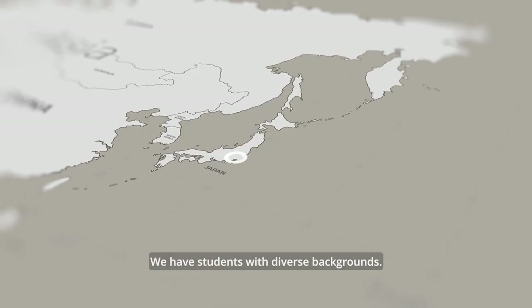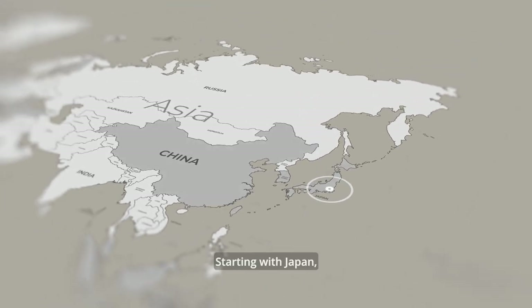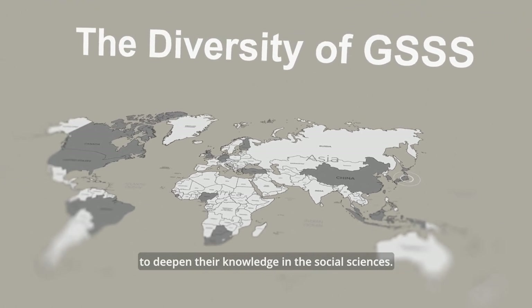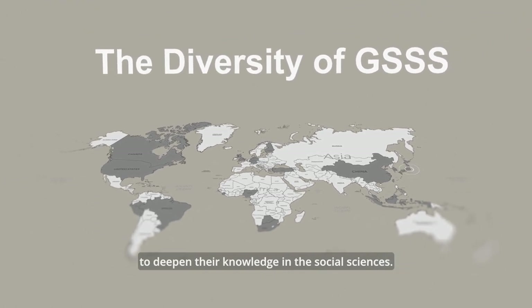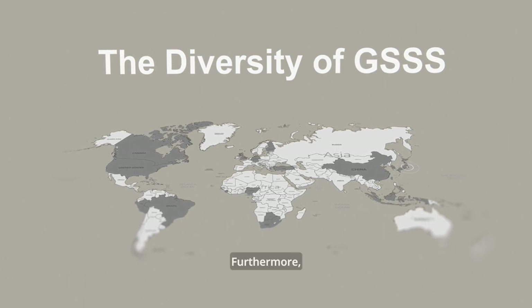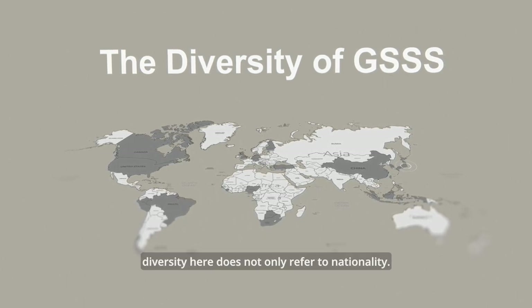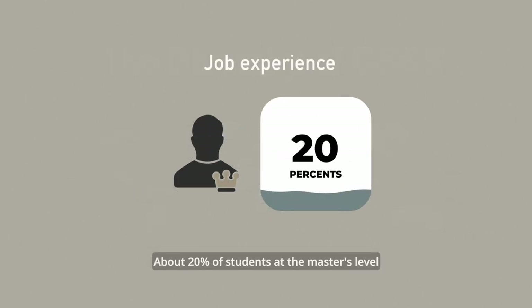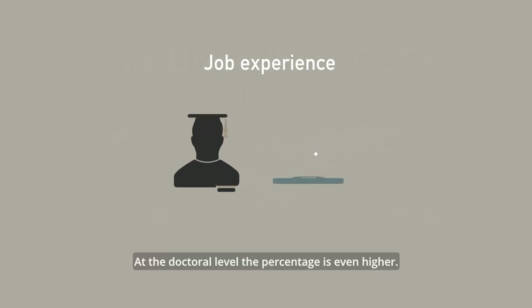We have students with diverse backgrounds. Starting with Japan, students gather from all over the world to deepen their knowledge in the social sciences. Furthermore, diversity here does not only refer to nationality. About 20% of students at the master's level have job experience, and at the doctoral level, the percentage is even higher.